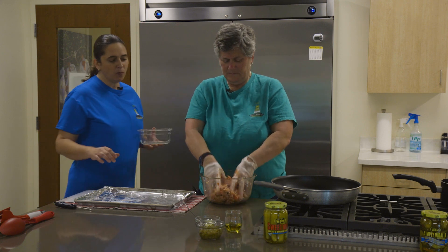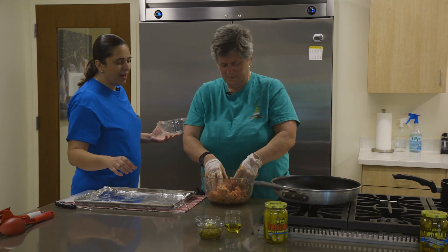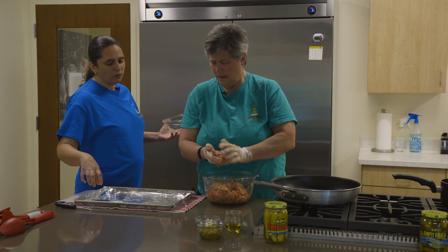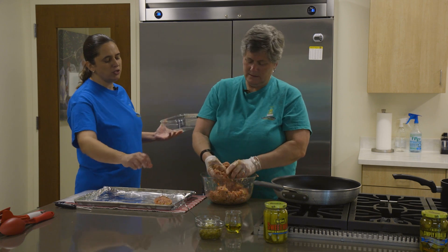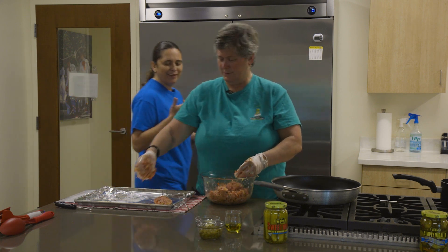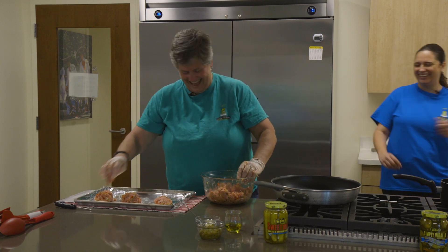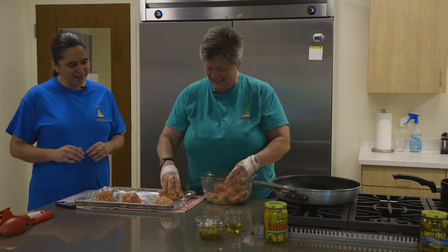Now we're going to make our steaks. We need to have six steaks — make little patties. If you want to kind of divide the meat first and then start making your patties, that way you know if you need to add a little bit more. That way you can kind of divide everything evenly.